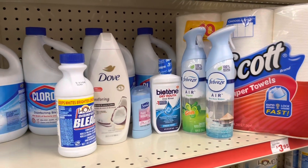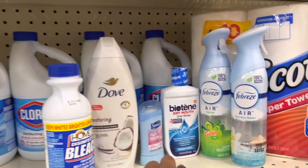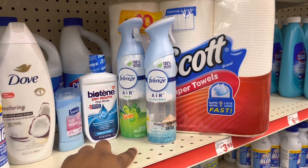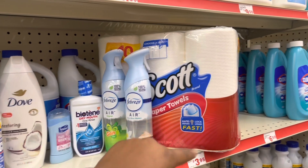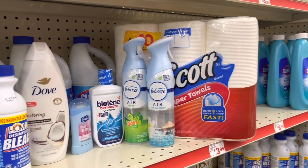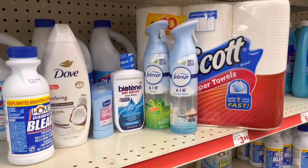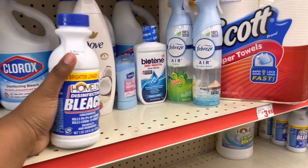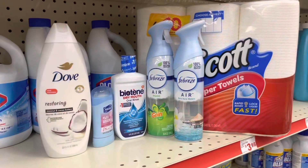We're going to subtract our $5 off $25, our $2 off our Dove, our $0.50 off our Suave, our $1.50 off our Biotene dry mouth oral rinse, our $3.30 off our two Febreze Air, and our $0.50 off the Scott's paper towels. Once you do all of that, before tax but after coupons, you'll only be paying $13.45 out of pocket. Take away that extra item — you will be paying $12.20.